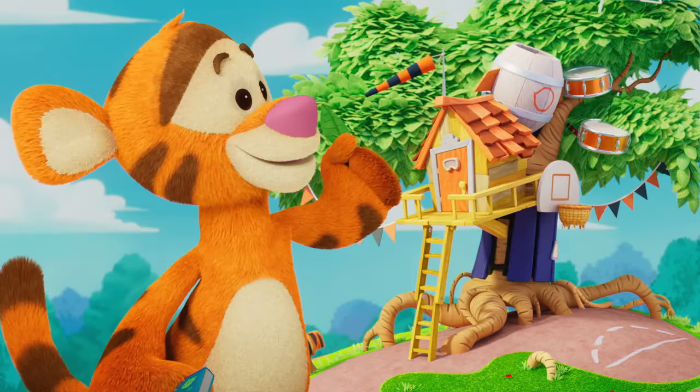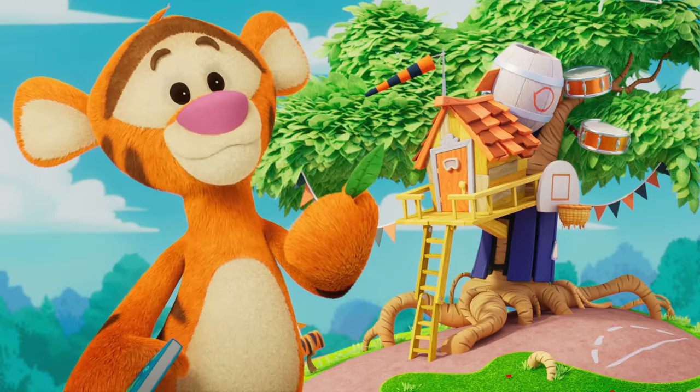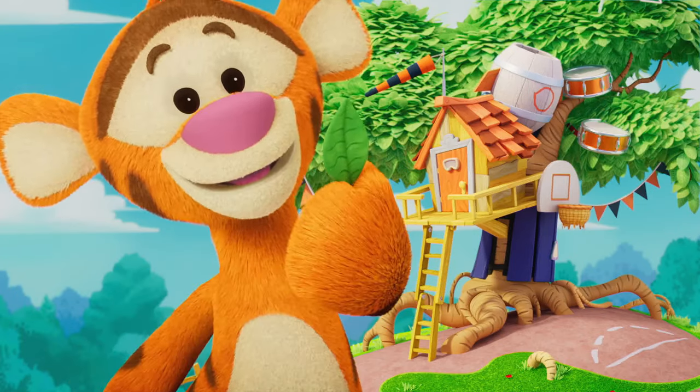This leaf is from my house. I live in a banyan tree, so this is a banyan tree leaf. See? They're the same.